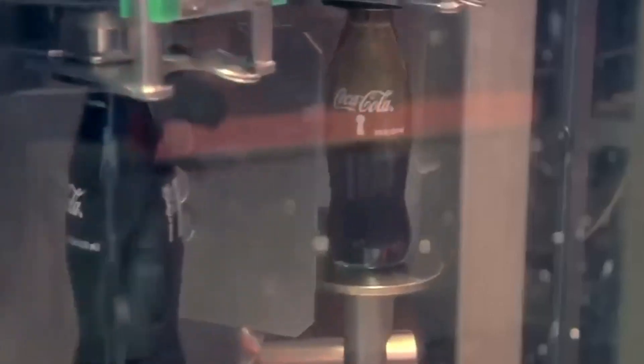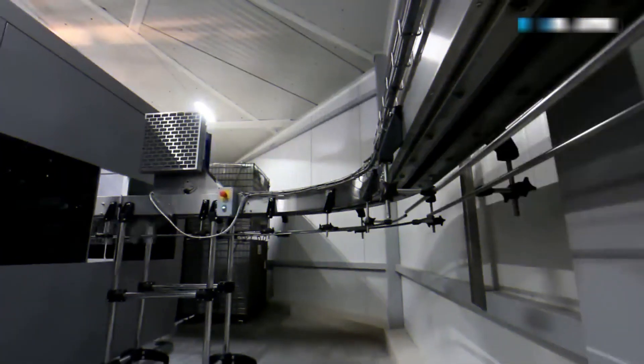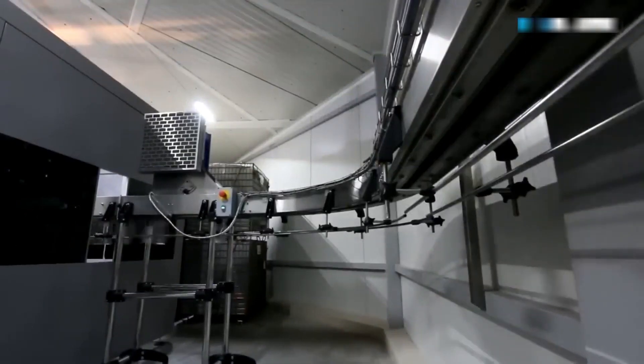Modern factories employ sophisticated robotic systems to handle bottles during cleaning, processing thousands of bottles per hour while maintaining strict hygiene standards. The cleaned bottles are then air-dried or subjected to a vacuum system to remove any remaining moisture. Before moving to the next stage, bottles are inspected one final time using automated systems equipped with cameras and sensors that can detect even microscopic defects or impurities, ensuring only the best quality bottles proceed to the filling process. Bottle preparation is an often overlooked but critical aspect of soda bottling.